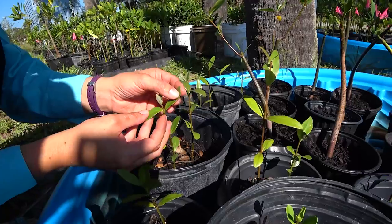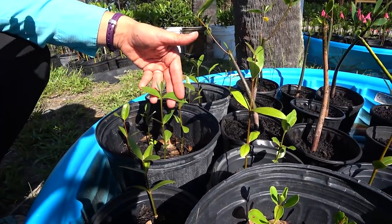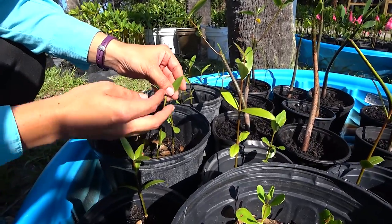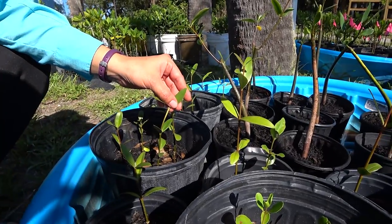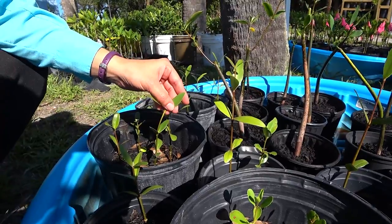The black mangroves also have the ability to suck up the brackish water and maintain their osmoregulation — they will actually push salt crystals out onto the top of their leaves. The salt crystals can be so large that you can even see them with your naked eye.